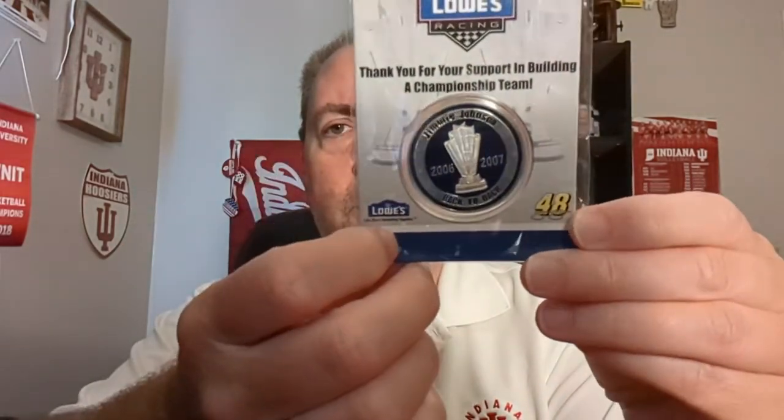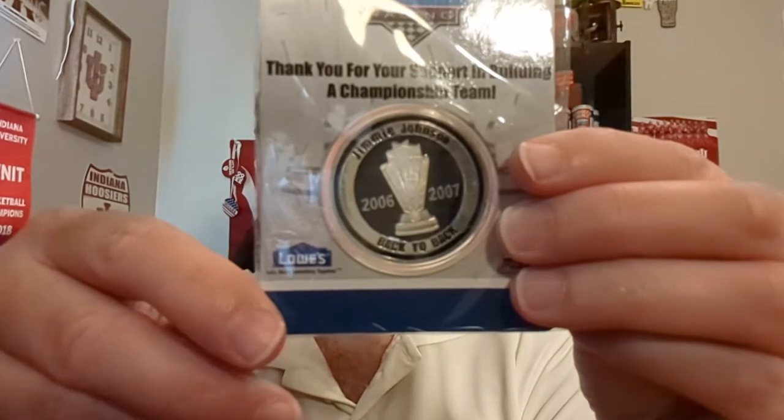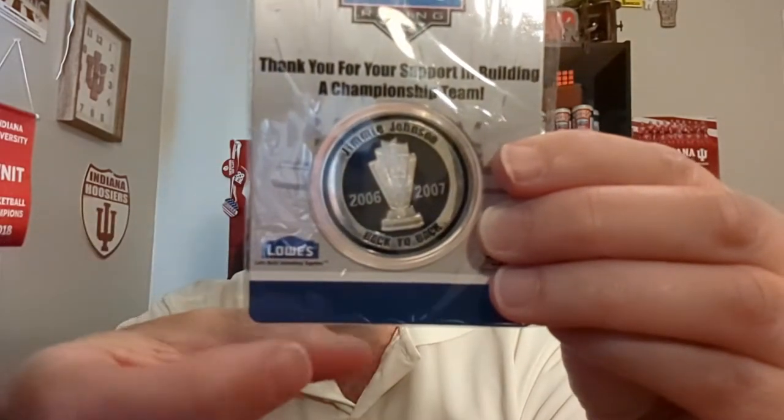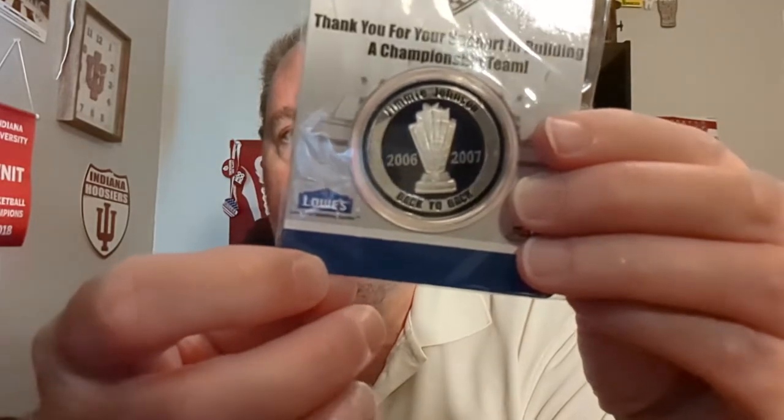The first thing is a Jimmy Johnson NASCAR driver championship coin with Team Lowe's Racing, still in the original packaging. The coin is in a hard plastic case inside the packaging. It says Jimmy Johnson, and across the bottom, back-to-back — he won back-to-back championships in 2006 and 2007.